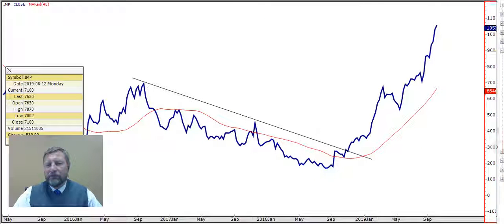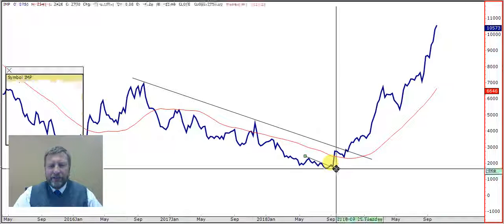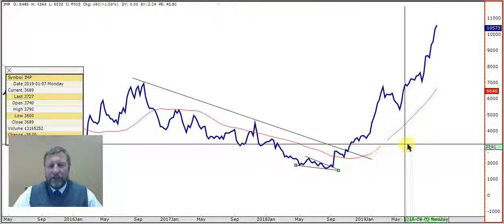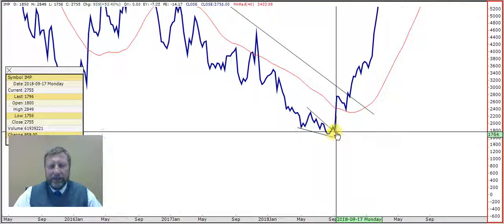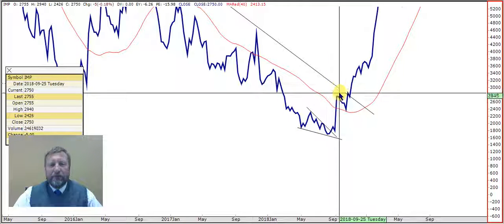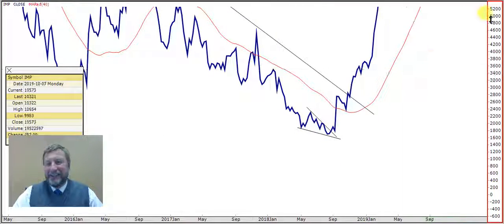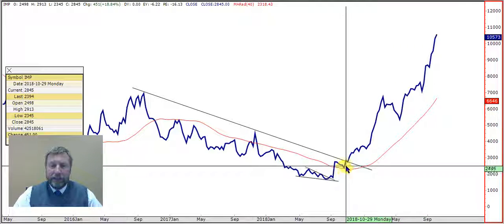The big thing was this little falling wedge. There was a falling wedge earlier in September last year. Zooming out - after months of selling, it bounced off there, came back to test it, and from there the rally started. Your first buying signal was at around 18 rand, Chris. I don't know if you bought it at 18 rand, but it's now just above 100 rand.